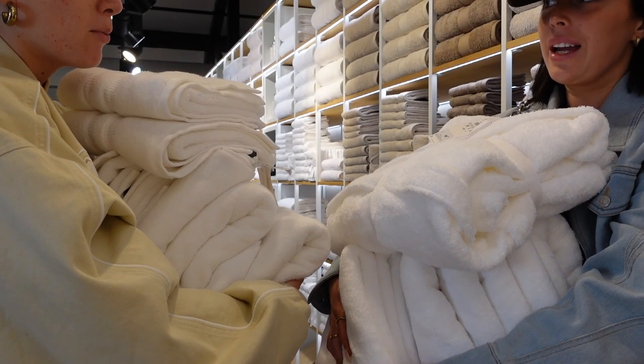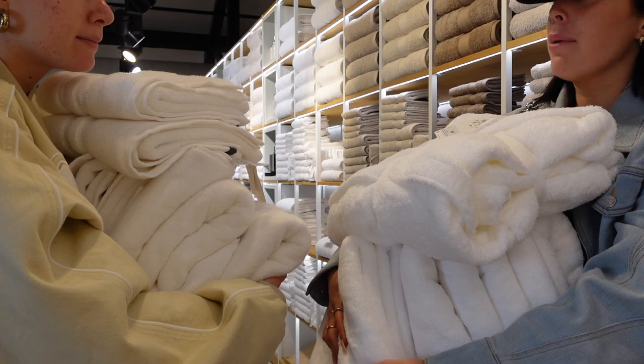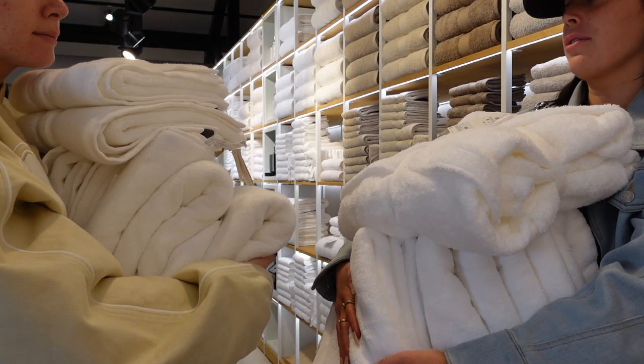I don't know how we're going to carry this. No, seriously. We're just going to get in a cab. But how are we going to take it? They should have strong bags.